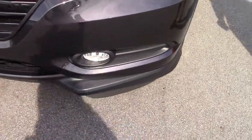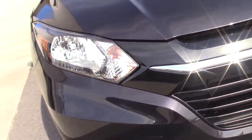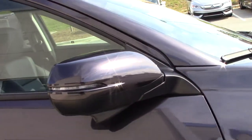It comes with the chrome Honda symbol in the front. As you come around the vehicle, you can see that it comes with the 17 inch rim and tires, and black door handles.